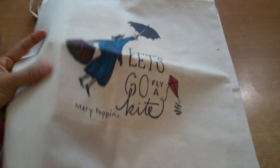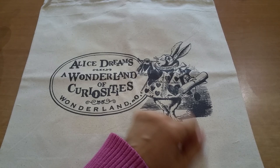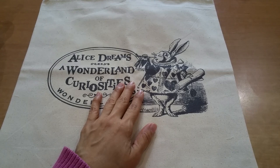And then there's Lewis Carroll's Alice in Wonderland tote. You guys know I love my bunnies, and of course the little white rabbit is one of those bunnies I love. It says 'Alice dreams — a wonderland of curiosities.' This had been on the shop last year too, but I told myself don't get it — and then recently when I made this purchase, I ended up getting it.